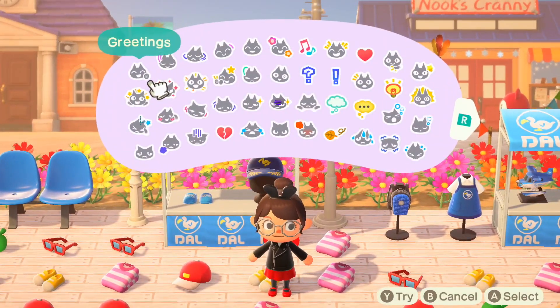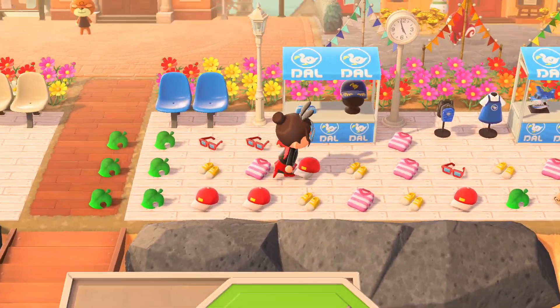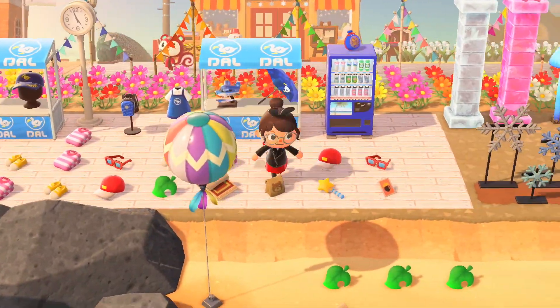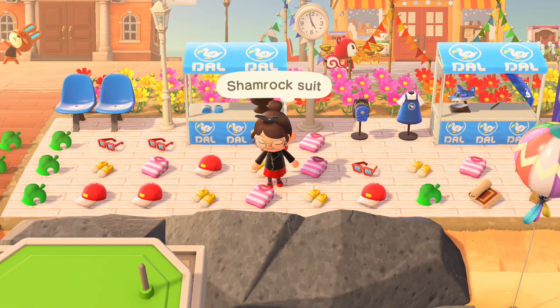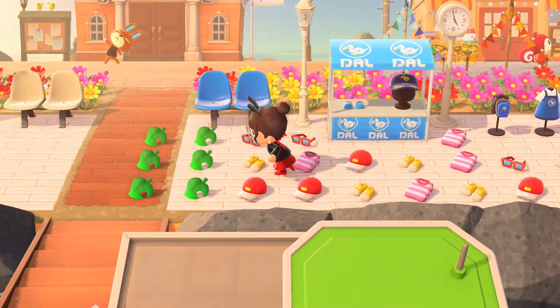Hello everyone! Welcome or welcome back to my channel. Today I am here to bring you guys, you guessed it, a first look at the new, the latest Super Mario update for Animal Crossing items. Once again, I have a first look for you.